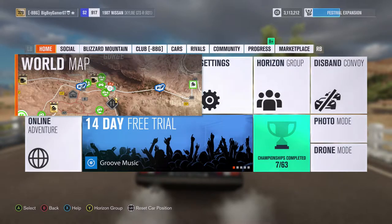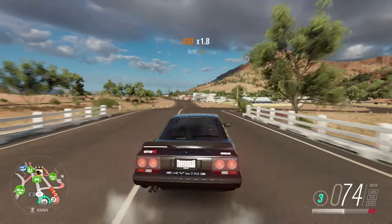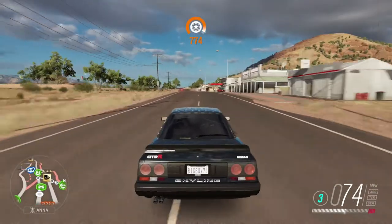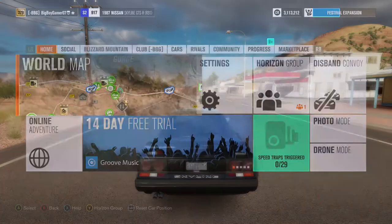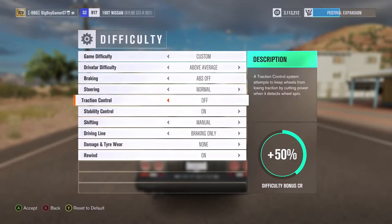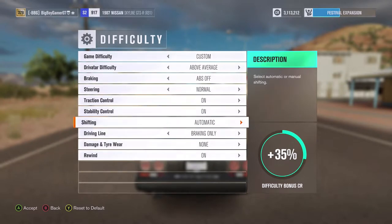Guys, we're ready to get back into it and the barn find is now ready to collect. So let's go and check it out and see what we can do with this classic Volvo.